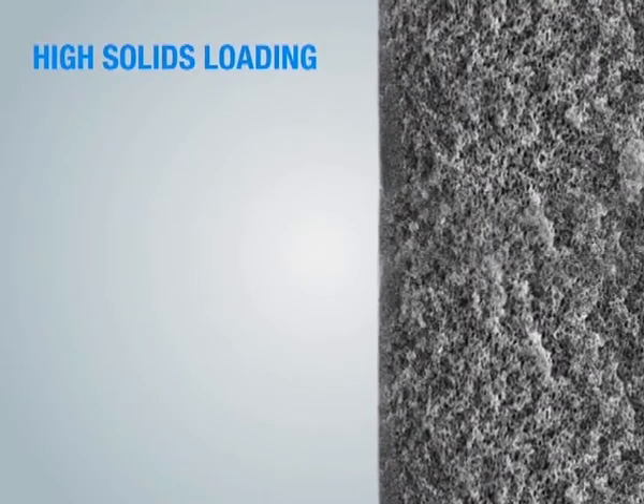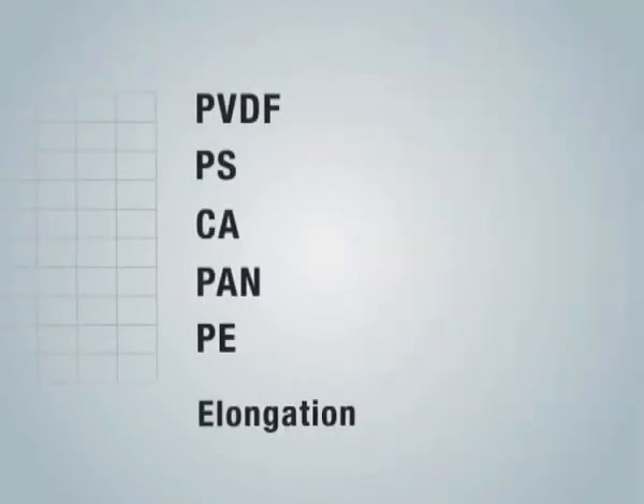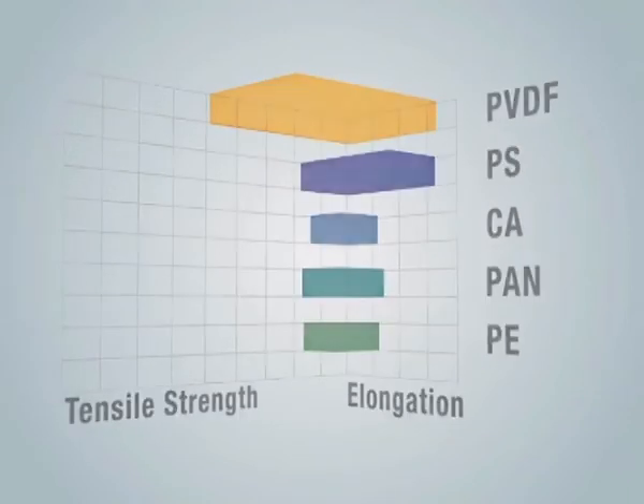The unique gradient pore sizes — smallest on the outside of the membrane and largest on the inside — provide benefits including high solids loading, high permeability, and easy cleaning. Such a feature can lead to high porosity, important for ensuring high operation flux, and it makes the fibers mechanically more robust.